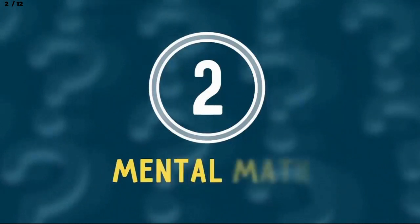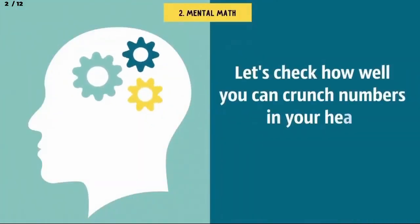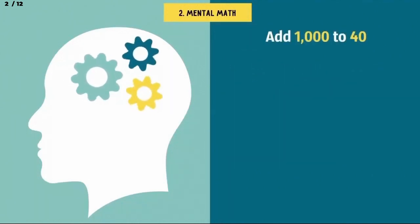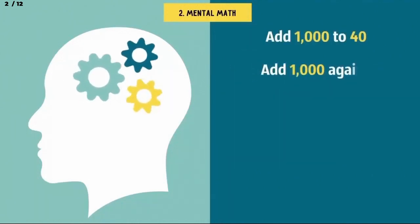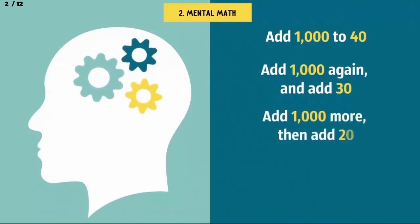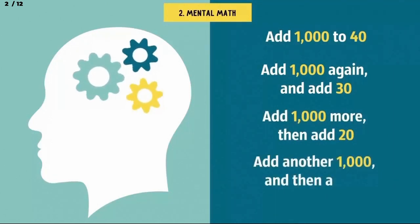Number 2: Mental math. Let's check how well you can crunch numbers in your head. You ready? Add 1,000 to 40. Then add 1,000 again and add 30. Add 1,000 more, then add 20. And finally, add another 1,000 and then add 10.